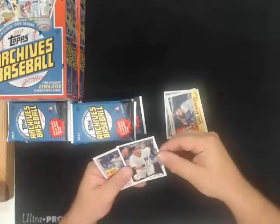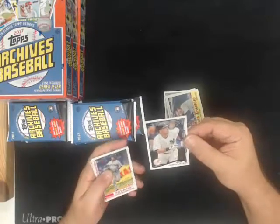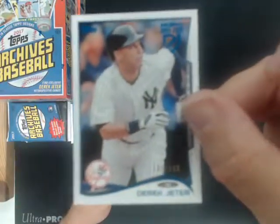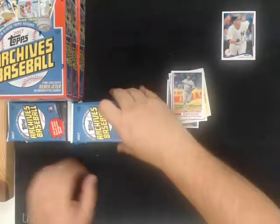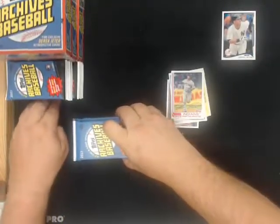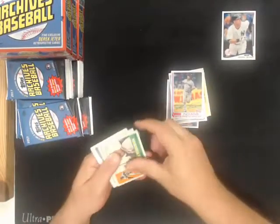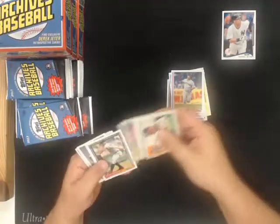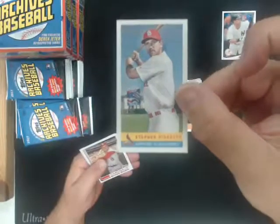We got a blue retroactive Derek Jeter, number 150 for the Yankees. Bazooka, Steven Piscotti for the Cardinals.